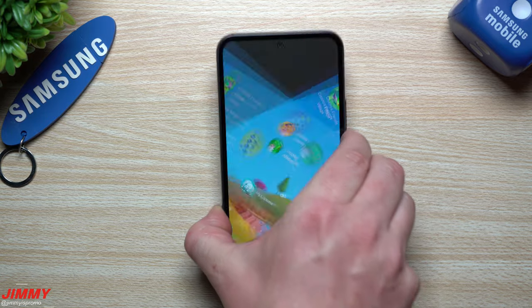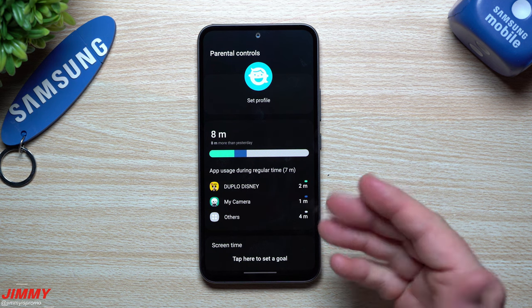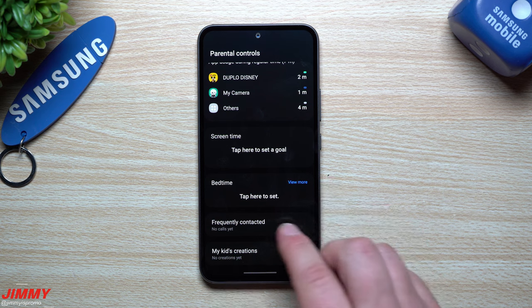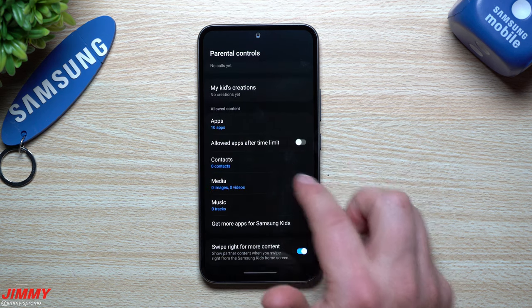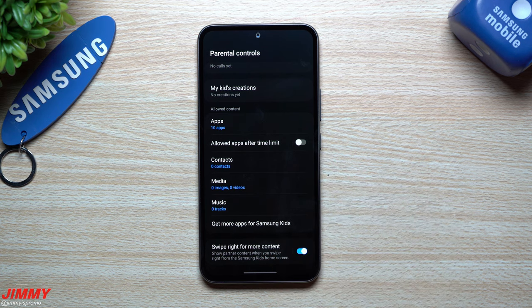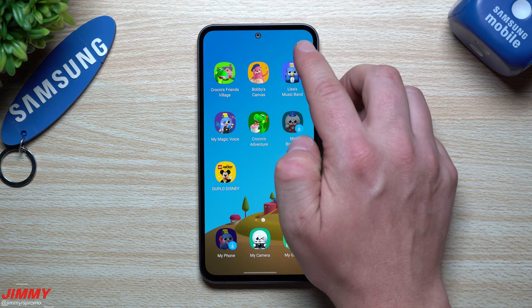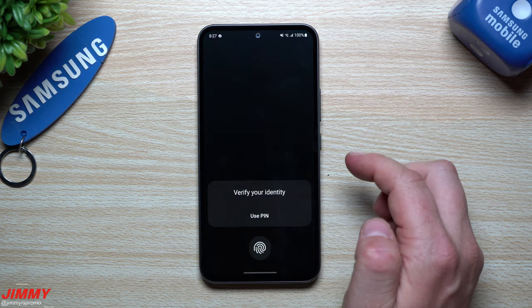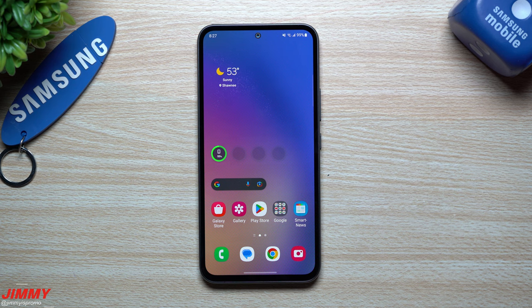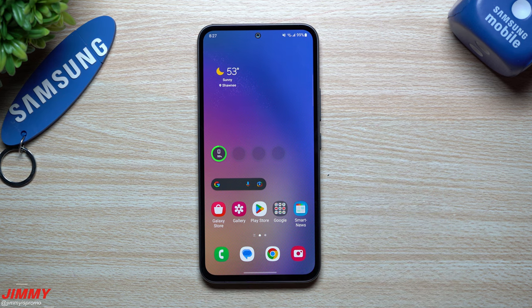There's also a parent area at the top — you can change the wallpaper and access parental controls, which require your biometrics or PIN to access. You can set screen time limits — say 20 or 30 minutes — set a bedtime, see who they've recently contacted, view kids' creations, look at all the applications, and move over contacts and music so they can call you. Kids also can't get out of Kids Mode without biometrics or a PIN, so they can't mess with your phone. I think Kids Mode is very underrated — you don't have to go through the Play Store and deal with ads.